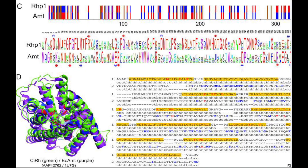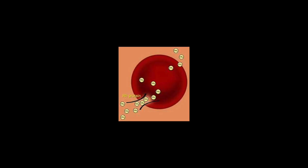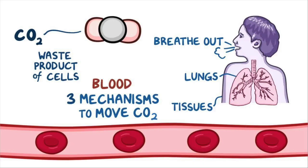Even some bacteria have the RH molecules. When modern scientists compared the RH molecule with AMT, they found that they share DNA sequence and have similar jobs. The job of AMT is to carry and distribute gas within cells, and the job of the RH molecule is to transport gas molecules known as carbon dioxide in the blood from the tissue to the lungs.